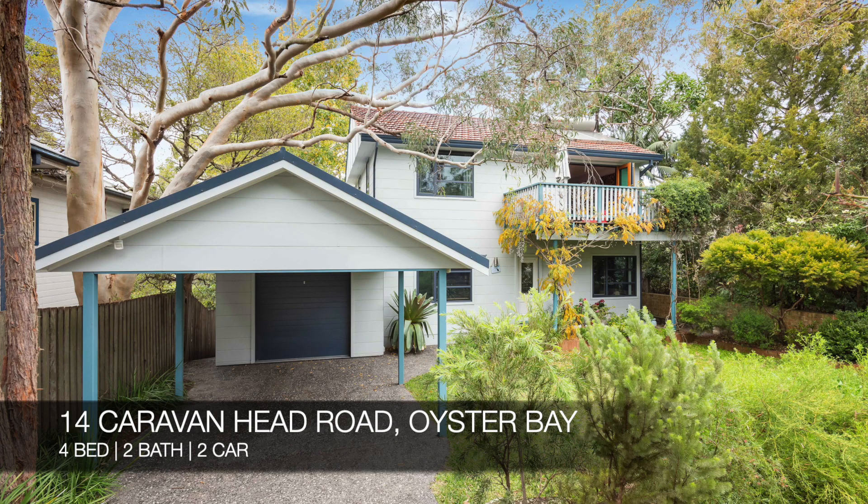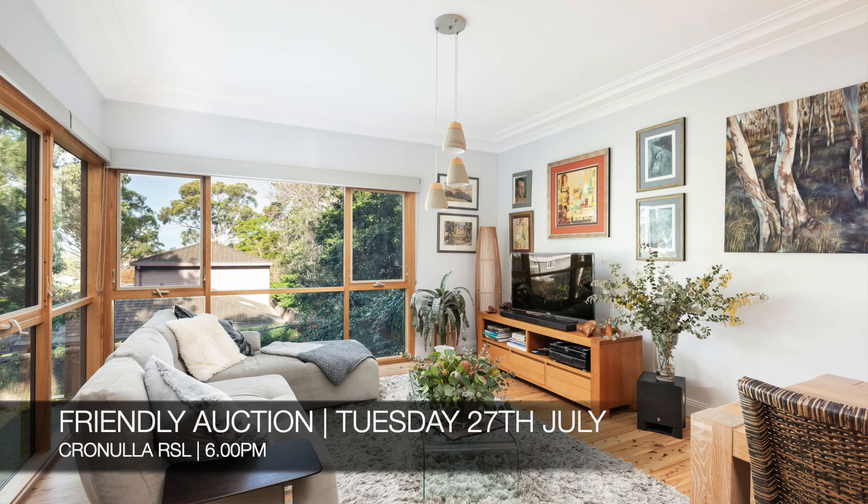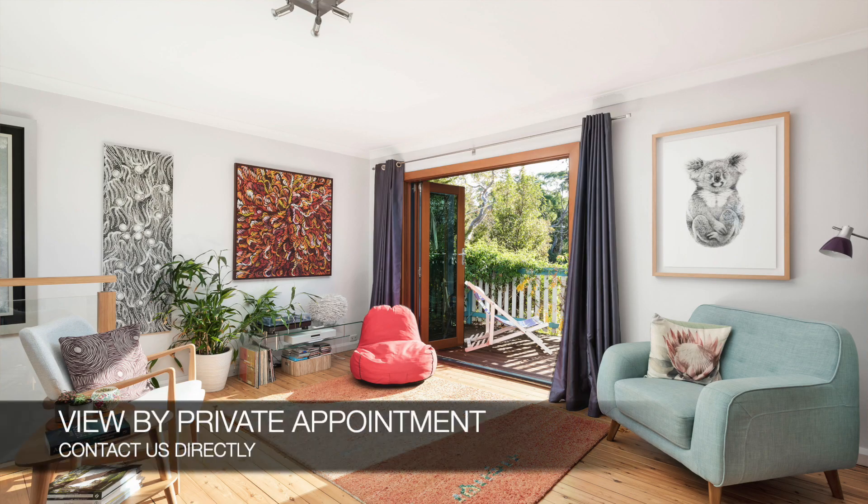And lastly, we have 14 Caravan Head Road, Oyster Bay, which is a four-bed, two-bath, two-car house. That property is a friendly auction on Tuesday the 27th of July at Cronulla RSL, and you can see that by making a private appointment.